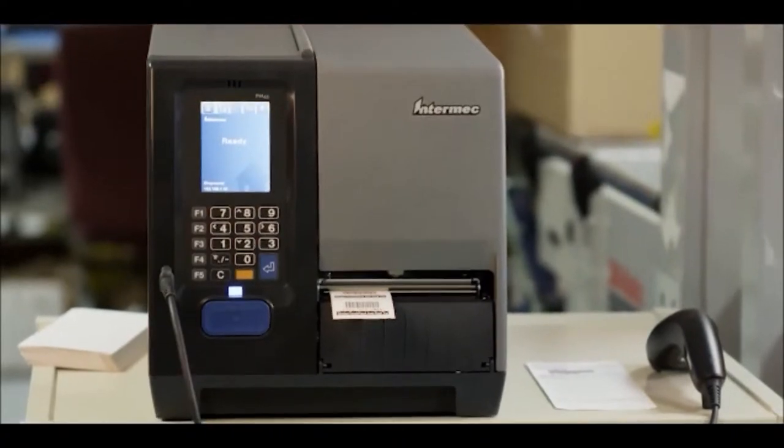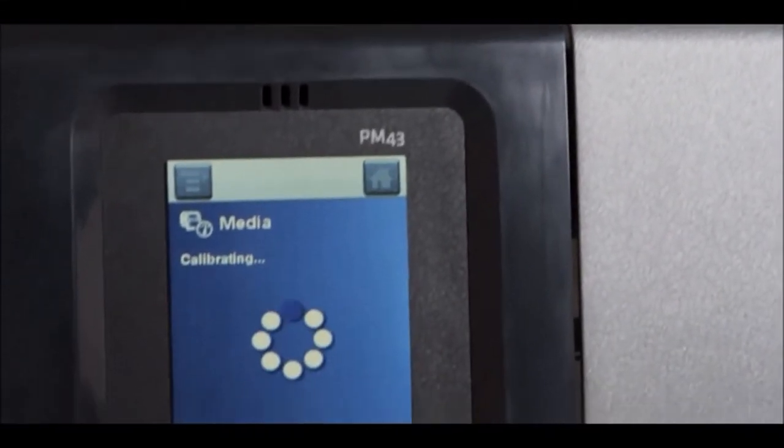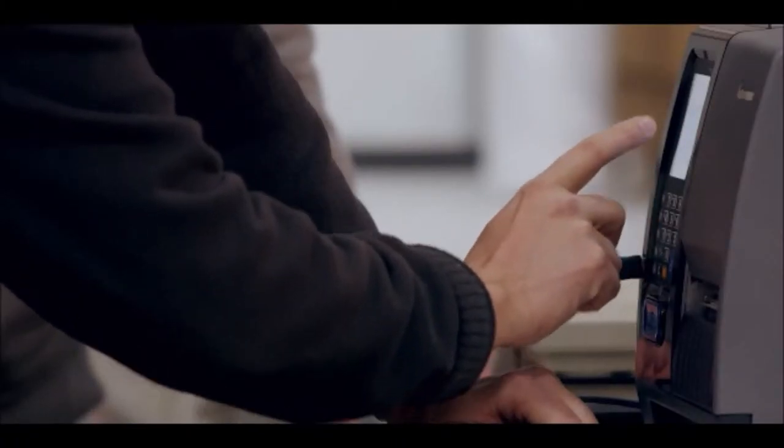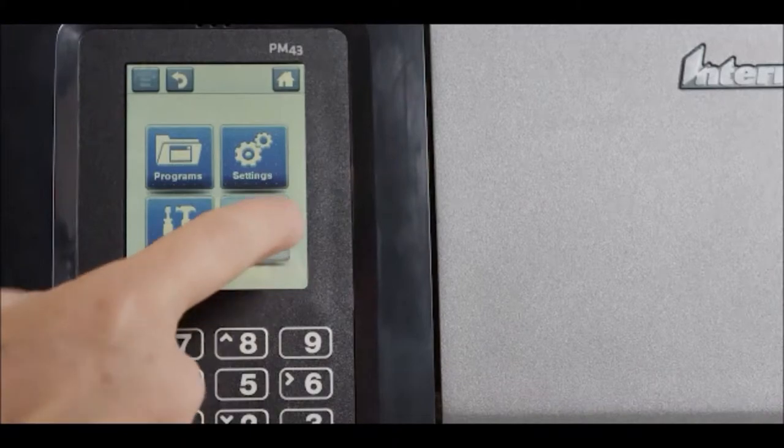And once you get it out of the box, you'll realize how truly remarkable the PM43 and PM43C touch screen is. With 10 local languages, this large color interface provides a quick, intuitive way to navigate through the menus.